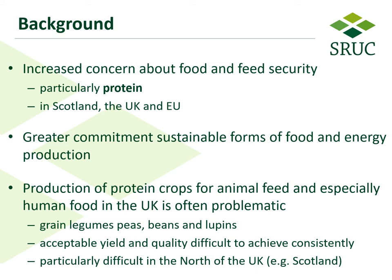For some background, there's an increased concern about food and feed security, particularly in relation to protein, not only in Scotland but the UK, the EU, and many parts of the globe. There's also a greater commitment in terms of sustainable forms of food and energy production — growing more with less. In terms of production of protein crops for animal feed and especially for human food use in the UK, it can be quite problematic.